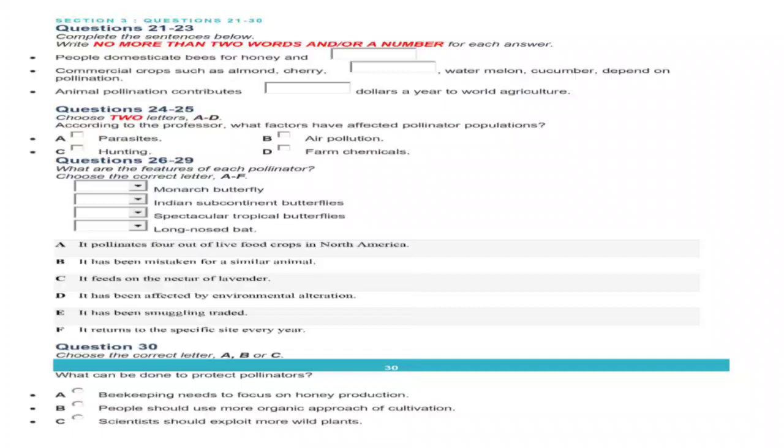In a moment, you are going to hear a conversation between a professor and his student, Alicia. As you listen, answer questions 21 to 30. First, you have some time to look at questions 21 to 30. Now listen carefully to the conversation and answer questions 21 to 30.